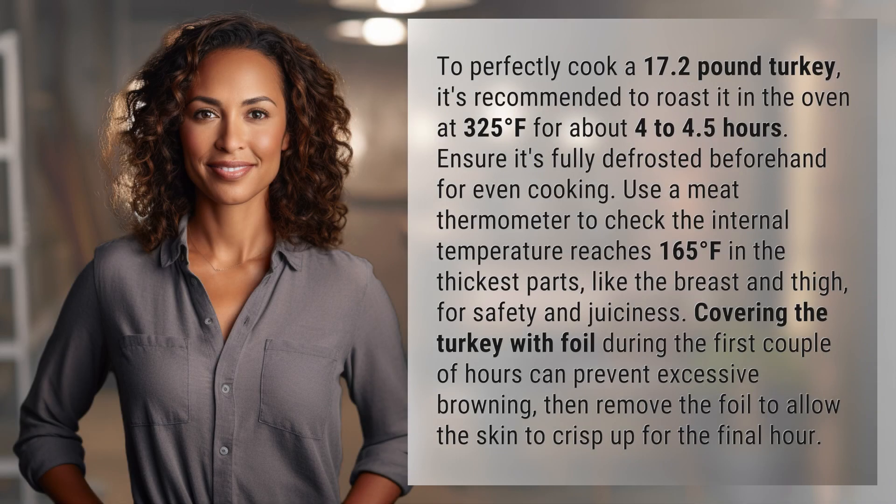To perfectly cook a 17.2 pound turkey, it's recommended to roast it in the oven at 325 degrees Fahrenheit for about 4 to 4.5 hours. Ensure it's fully defrosted beforehand for even cooking. Use a meat thermometer to check that the internal temperature reaches 165 degrees Fahrenheit in the thickest parts, like the breast and thigh, for safety and juiciness.